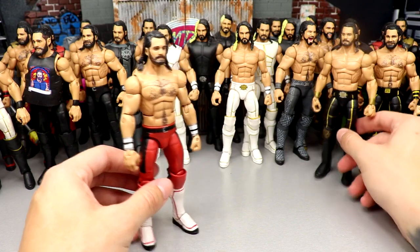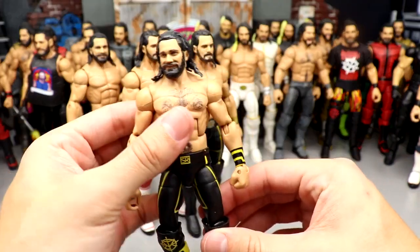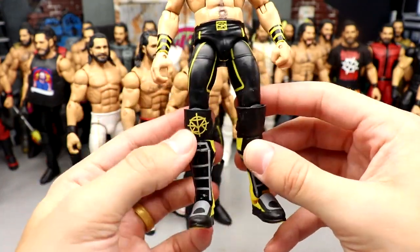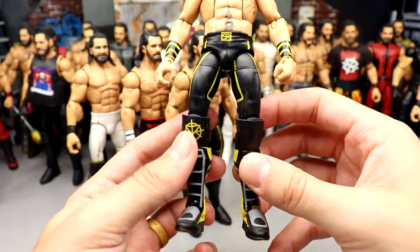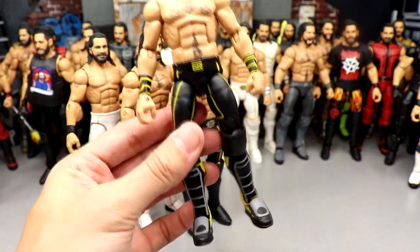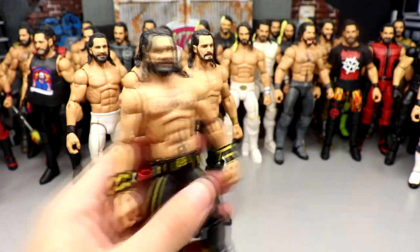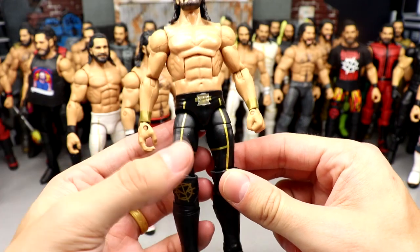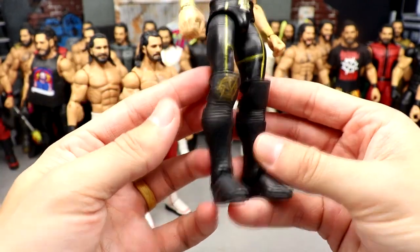Next we have a few fantasy gear customs. First: Top Talents Seth Rollins with a smiley head sculpt, Tyson Kidd basic arms, a knee pad from a WrestleMania 36 basic, and Mustafa Ali kick pads. It looks like something he would actually wear — the Tyson Kidd arms really bring it together. Then a modern-style cash-in Elite with the gold SR knee pad, WrestleMania 37 Elite 57 arms, plain black kick pads, and the Elite 75 head — just a random fantasy fix-up.